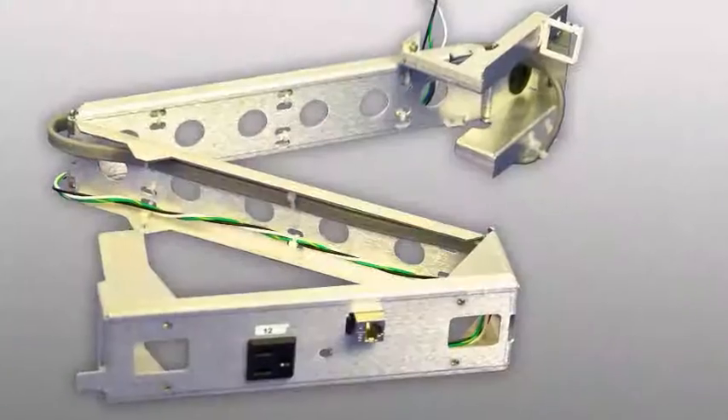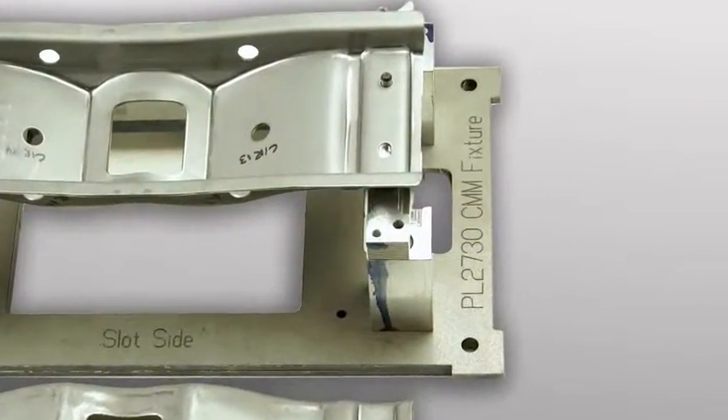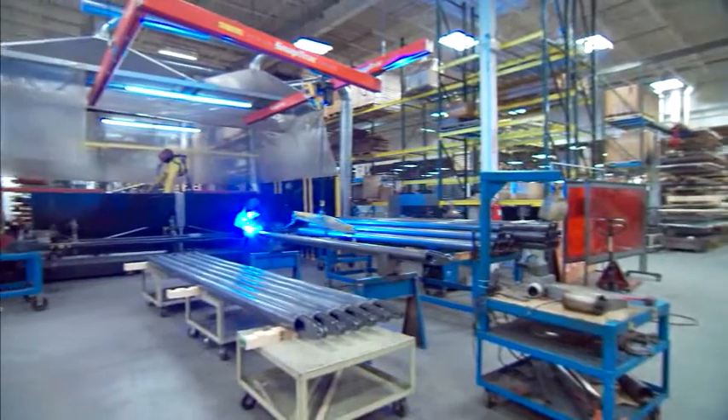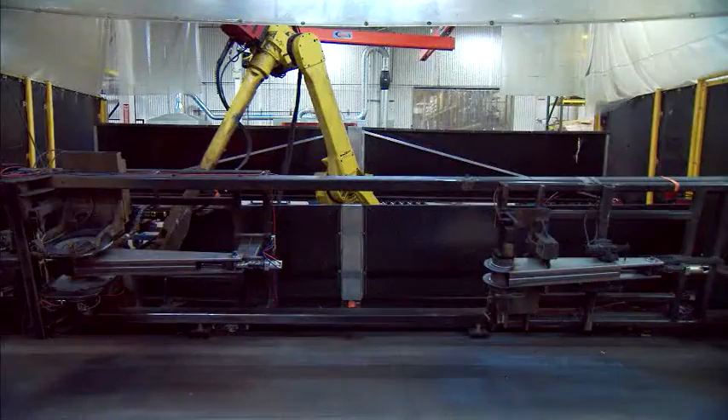And because traceability is important in structural components, each weldment is date-stamped. Dolson is one of the few U.S. metal fabricators with high capacity capabilities for large parts.